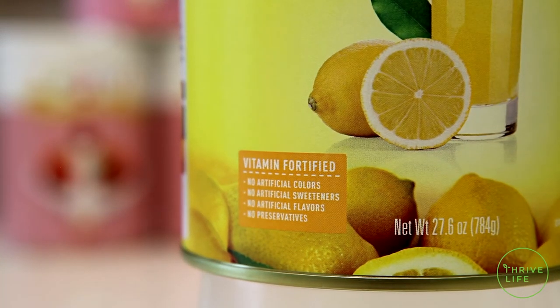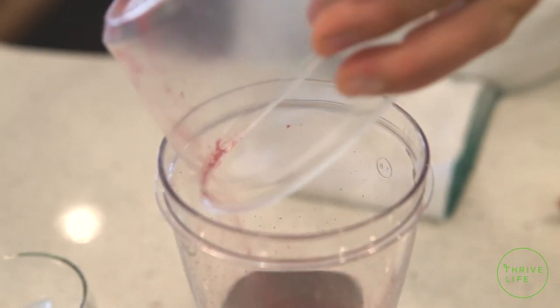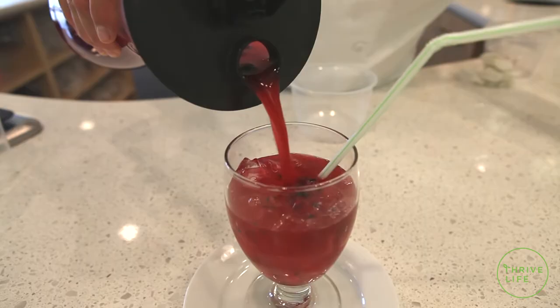This lemonade is vitamin fortified — it has 100% of your daily value of vitamin C. I mean, think about that. If Chef Todd were here, he would say, are you kidding me? It's non-GMO, it's gluten-free, and it's tested by our product advisory board. This lemonade is awesome.